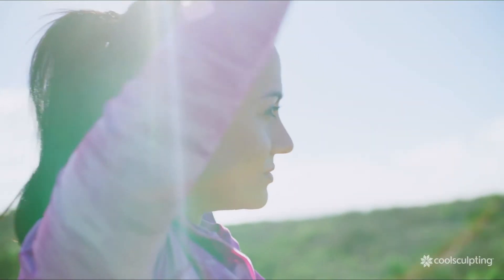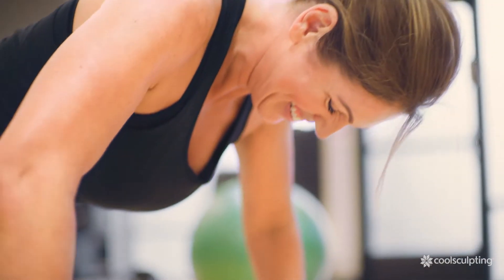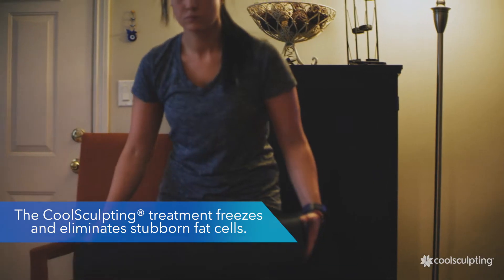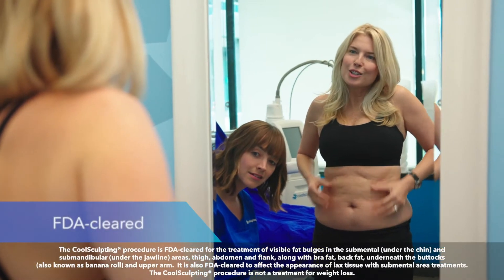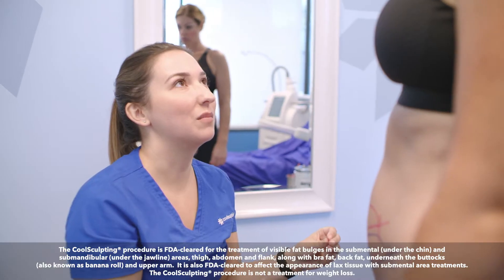You eat right, you exercise, and you do what you can to stay in shape, but sometimes it seems like those fat bulges won't budge. If you've been fighting the uphill battle against stubborn fat, take a moment to consider the CoolSculpting treatment. CoolSculpting is an FDA-cleared treatment for men and women seeking to reduce stubborn fat.